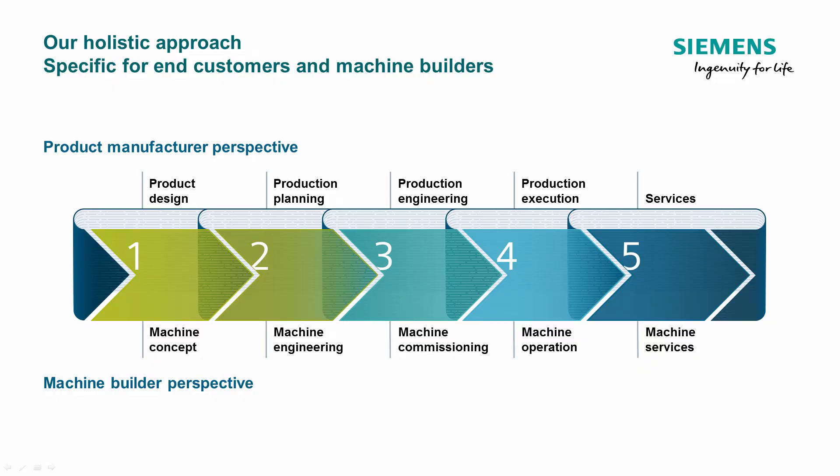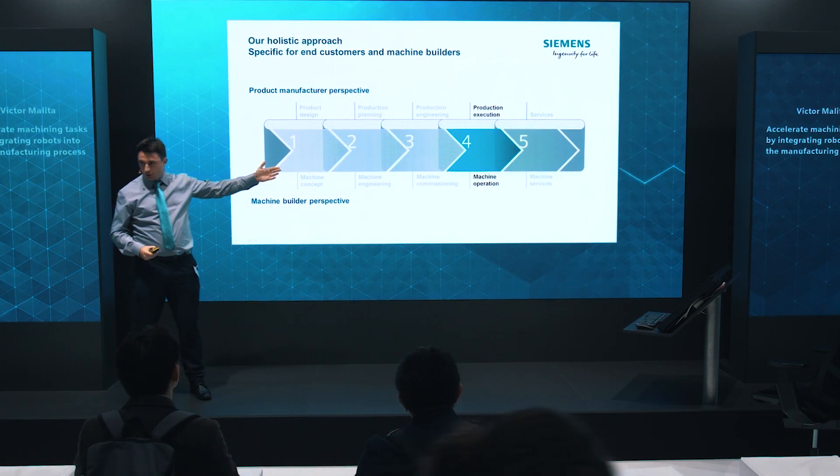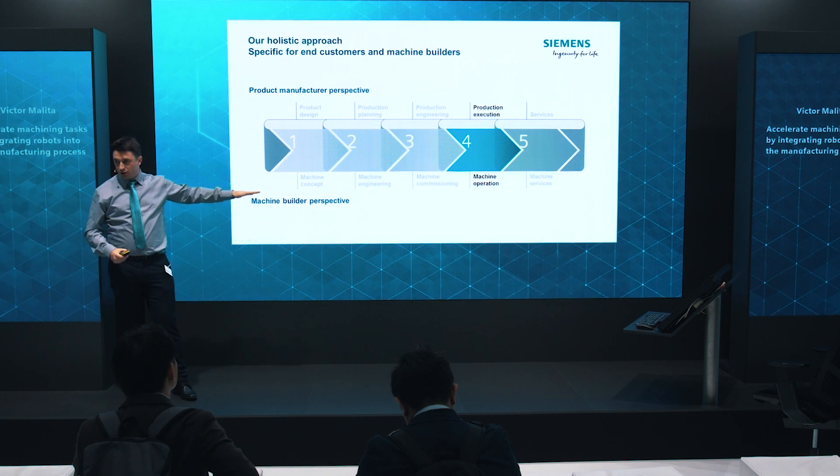First of all, you're likely familiar with the Siemens approach where we offer products from product design and machine concept all the way to services. When we talk about integrating robots in production planning and processing, we are of course at product execution or machine operation.